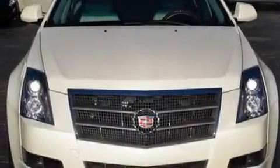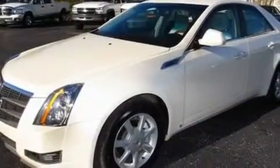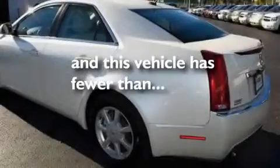Its top features and packages include a sunroof, a power driver's seat, cruise control, a premium audio system, a leather-wrapped steering wheel, a performance package, 17-inch wheels, a low-tire pressure indicator, steering wheel-mounted controls, and this vehicle has fewer than 30,000 miles on the odometer.